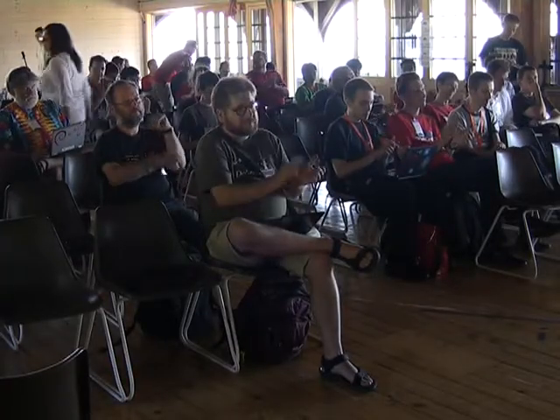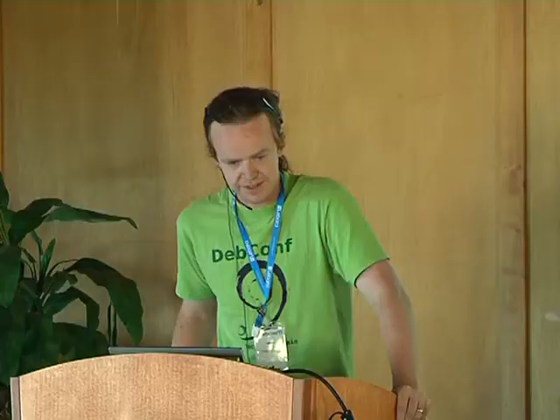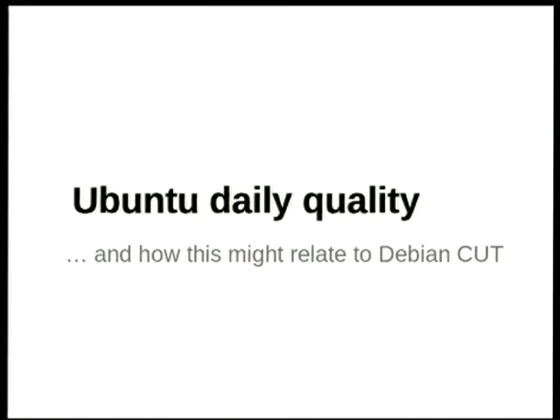Hi, welcome. I hope you've all had a good lunch. I'm Colin Watson. This is Steve. We've both been working on Ubuntu for many years. Among other things, we're both in the Ubuntu release team.